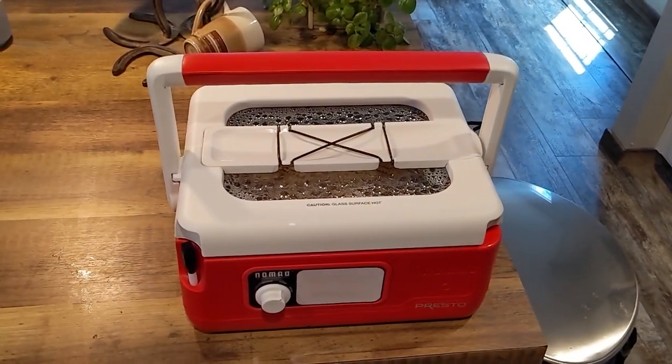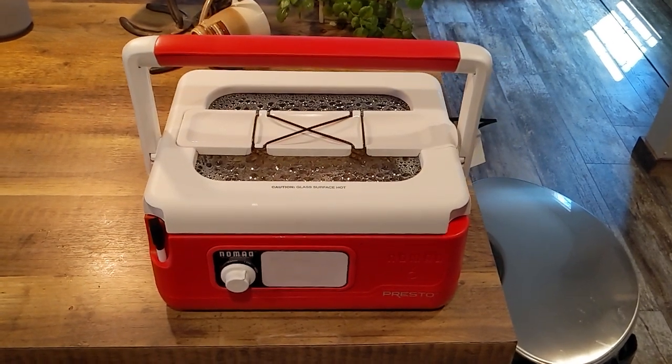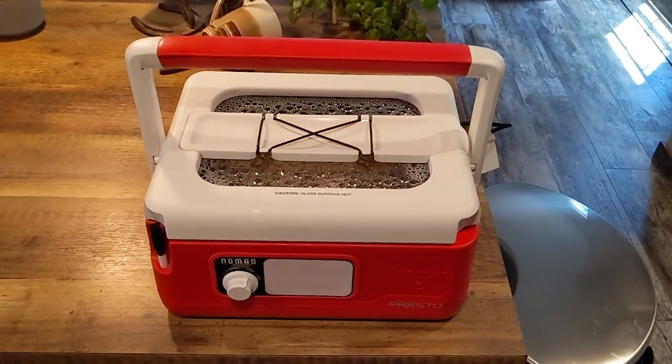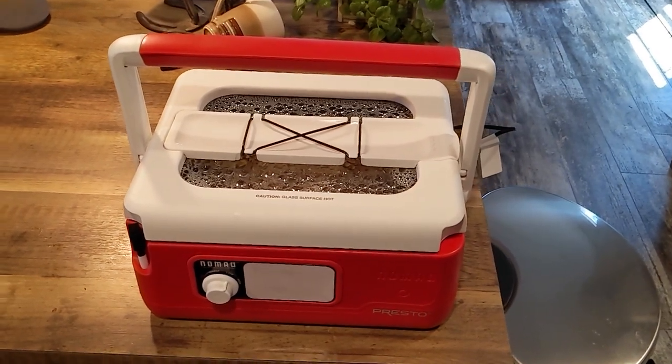Like the built-in handle and dry erase board, the Presto Nomad is more than just a slow cooker — it's a reliable culinary companion. So why wait? Embrace the slow cooking revolution with the Presto Nomad today.